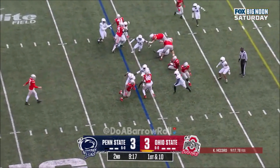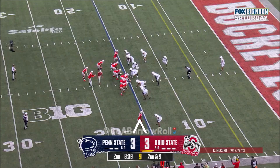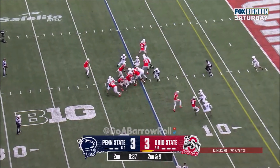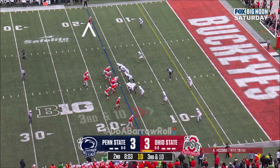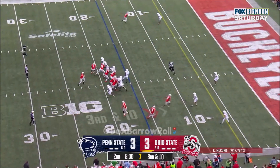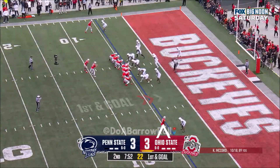Williams running right, trying to bounce it — no gain. McCord, another handoff — Williams bounced it, and third and 10 at the 16. Here's McCord underneath.